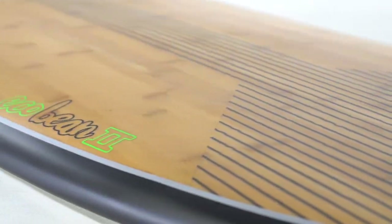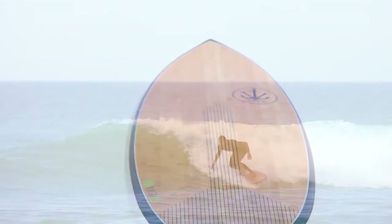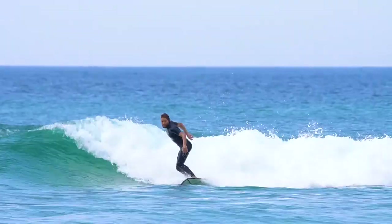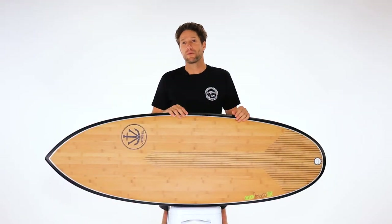The EcoBean 2 maintains the original EPS foam core for buoyancy with bamboo sandwich construction top, along with a carbon wrap and a carbon reinforced stomp patch on the tail. Wider through the chest and tail and with a higher overall volume, this board works for all levels of surfer, and especially if the waves are small, you won't find a better board.